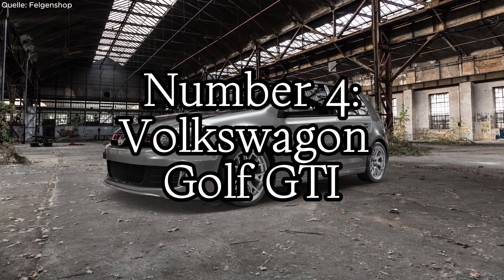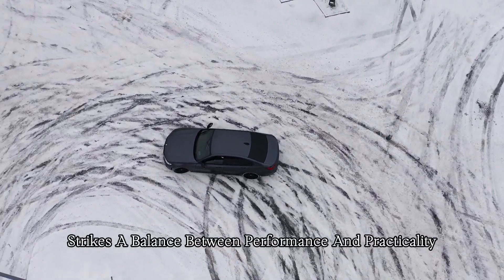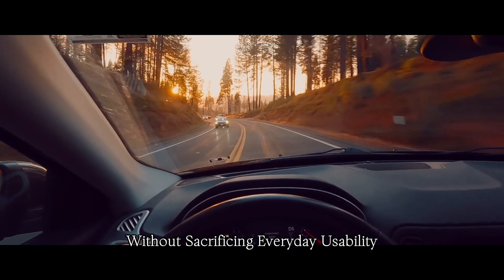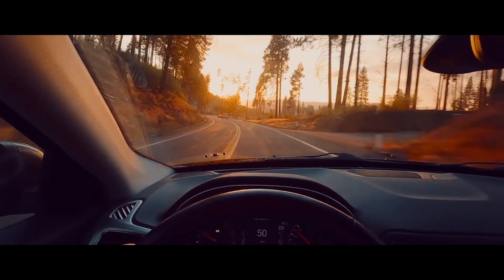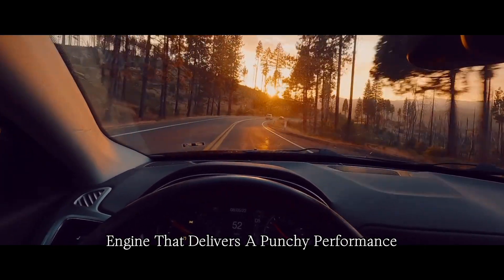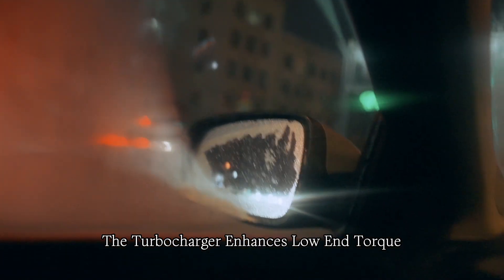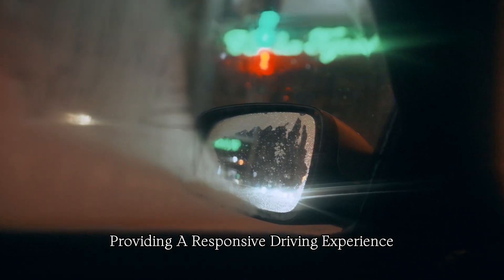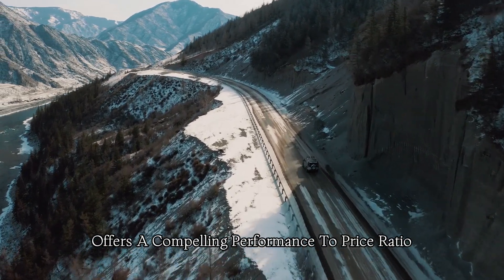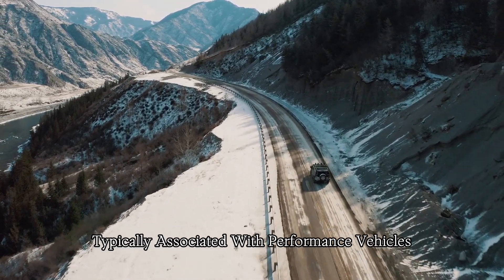Number four: Volkswagen Golf GTI. The Golf GTI strikes a balance between performance and practicality. It offers sporty driving dynamics without sacrificing everyday usability, making it a versatile option. The GTI is equipped with a turbocharged four-cylinder engine that delivers punchy performance, combining power and efficiency. The turbocharger enhances low-end torque, providing a responsive driving experience. Compared to some other performance cars, the Golf GTI offers a compelling performance-to-price ratio, providing a sporty driving experience without the high cost typically associated with performance vehicles.